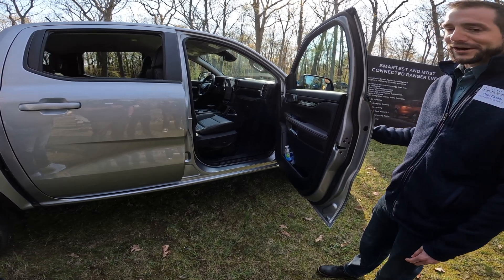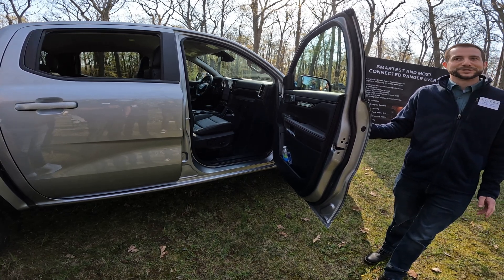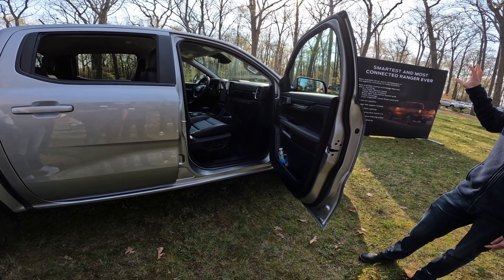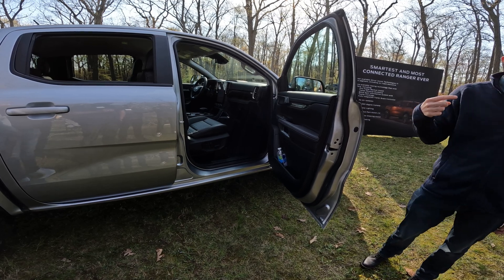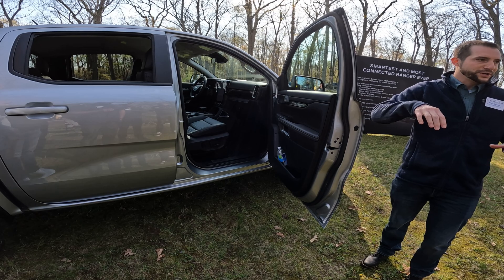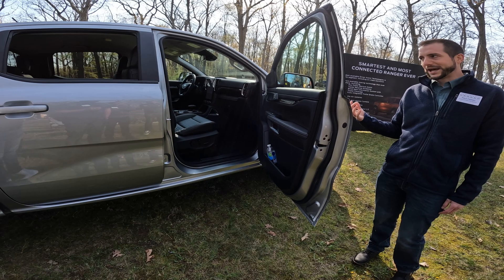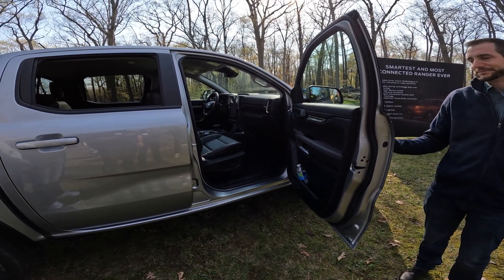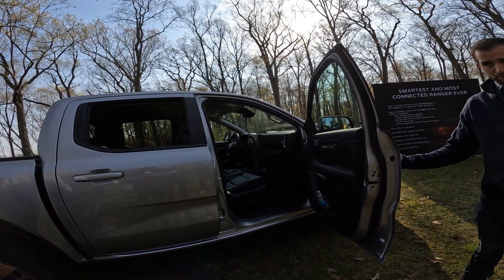Available on Ranger is our 360-degree cameras, which is really cool. The driver can toggle between front camera views, side views, and rear views. The system pairs all of those cameras together and gives you a top-down view so you can see your surroundings. It'll be valuable for our customers, not only in a tight garage or parking lot, but also on the trailhead, at a campsite, or as they venture off-road.